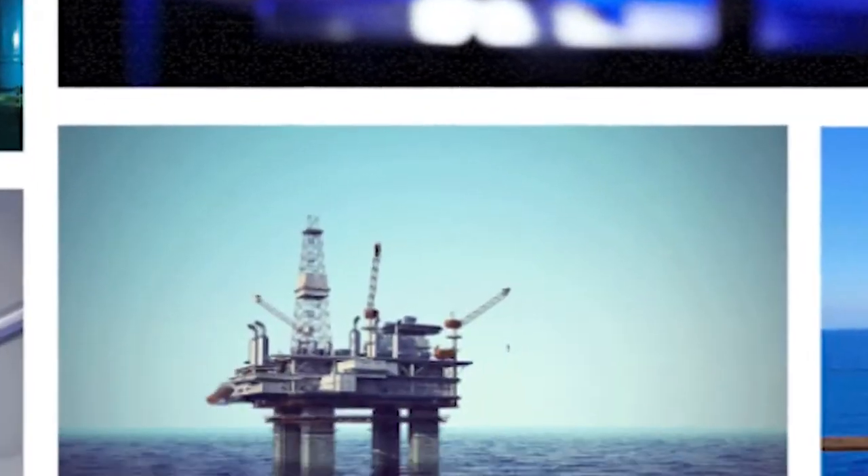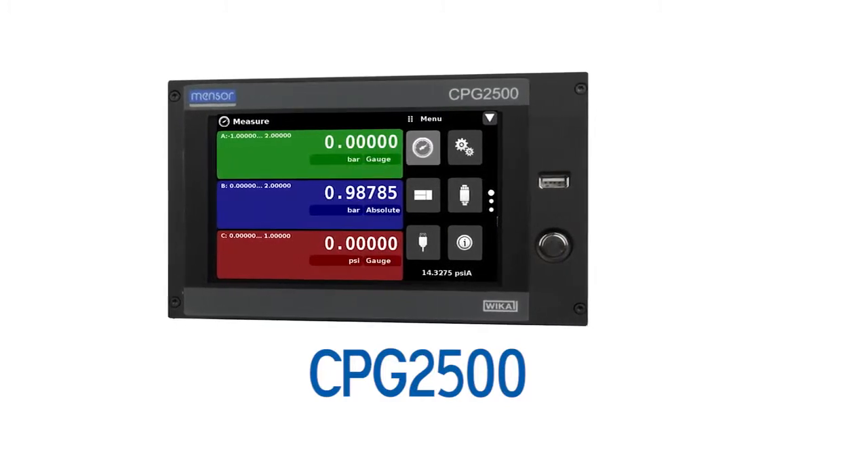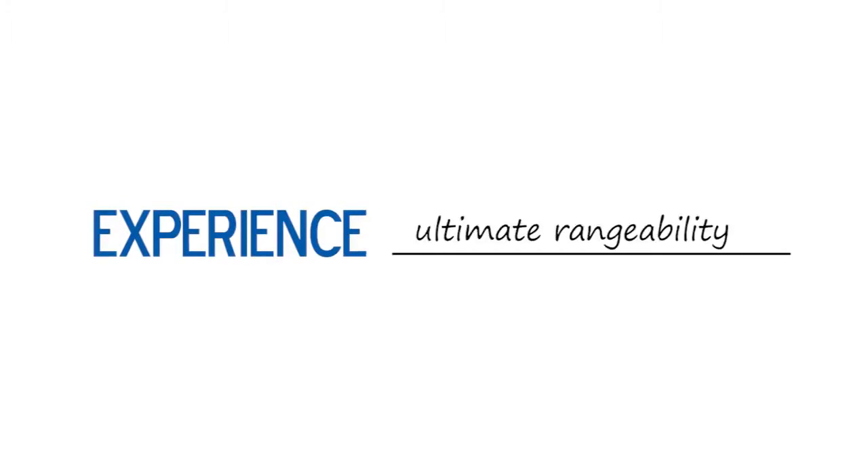The highly configurable CPG2500 has many features. The most powerful feature: the power for you to decide. Experience ultimate rangeability, removable transducers, three channels, remote communication, and an intuitive user interface.